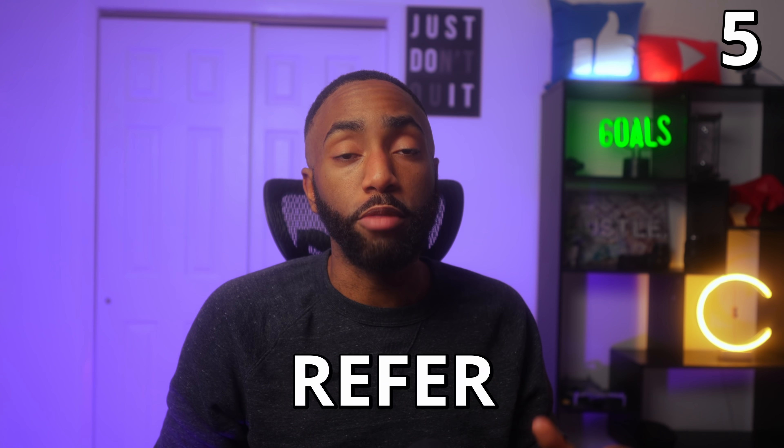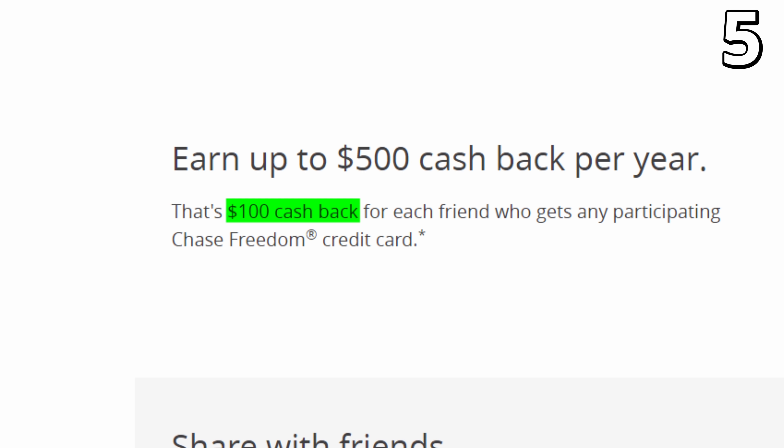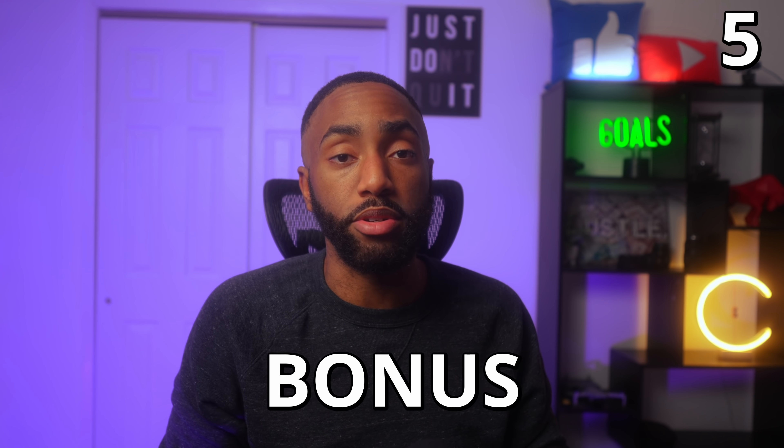Number five: you can refer friends to Chase credit cards. Chase allows you to refer friends to their credit cards that you hold. The typical bonus is $50 to $100 for every referred friend. Right now, the bonus for either Freedom card is $100 per referral, up to a maximum of $500 per year. Your friend will receive the latest advertised signup bonus.